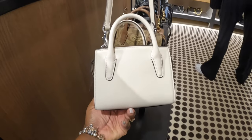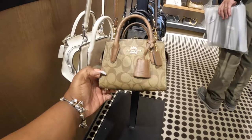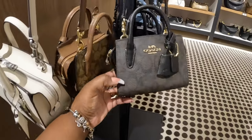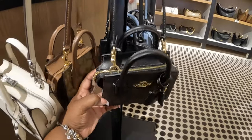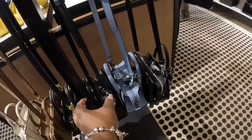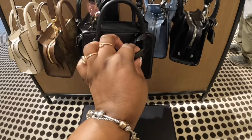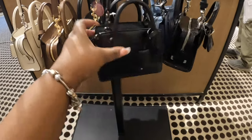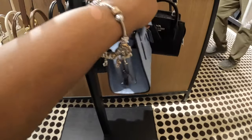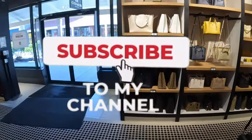This is really pretty, I like this. So I see that color — brown, black, black, and blue.